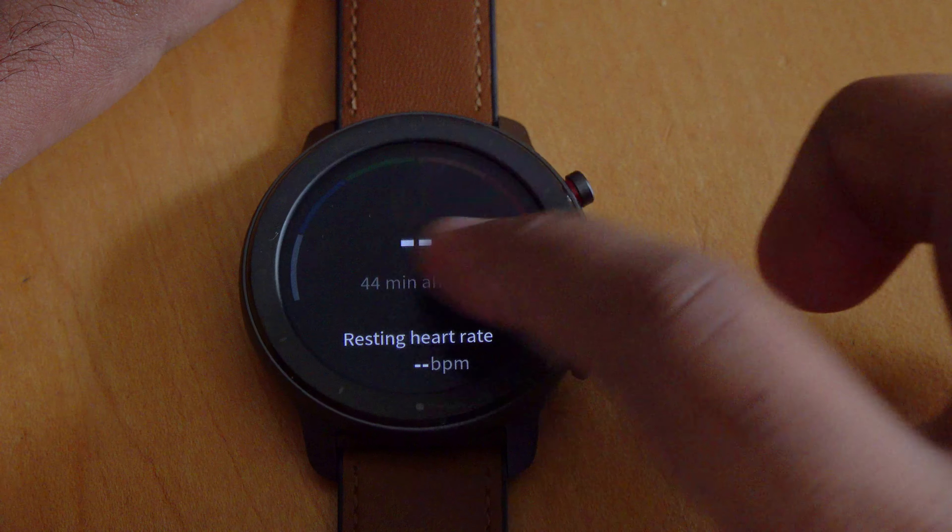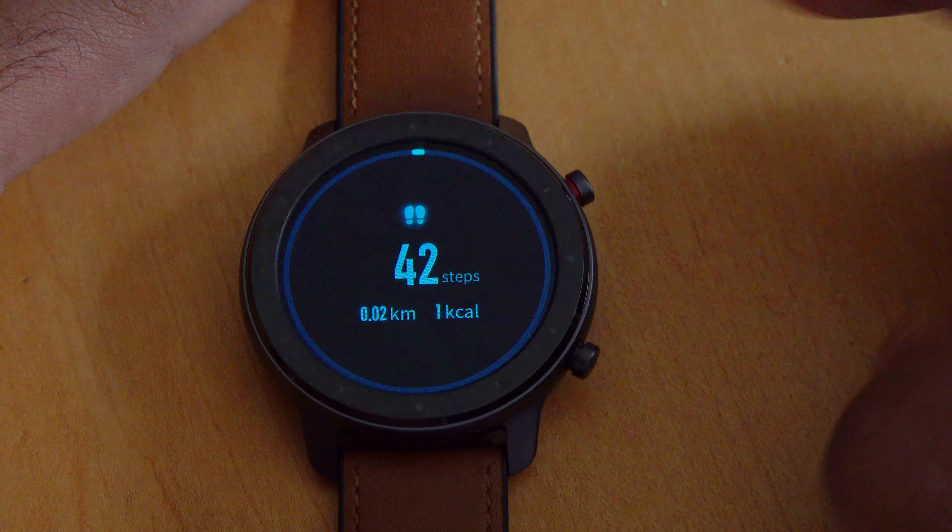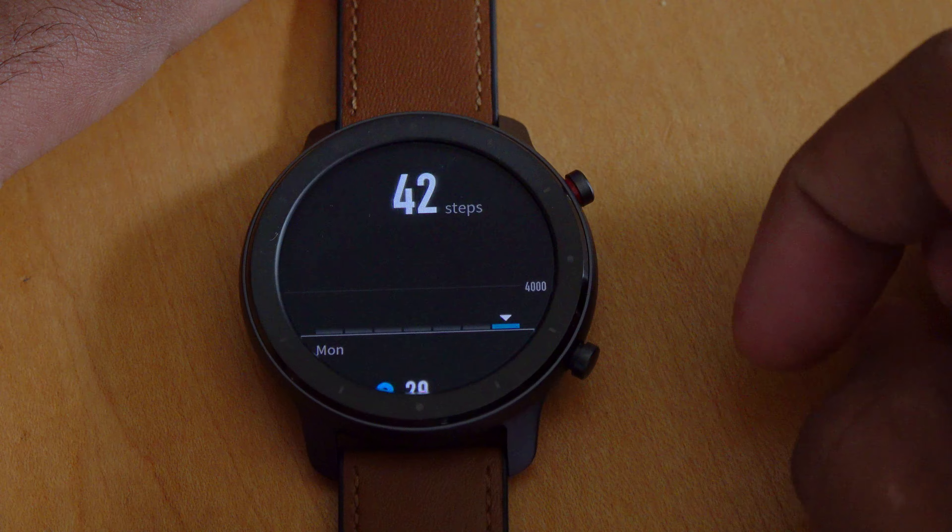Hey guys, it's RVC here and I'm back again with another video. I have two awesome fitness trackers — the Amazfit GTR and the Mi Band 4. They're both amazing fitness trackers, but which one should you get? Let's find out.